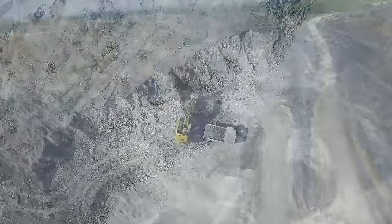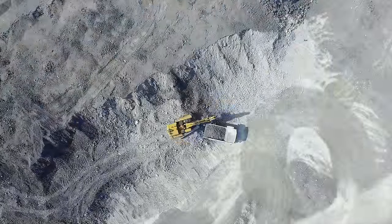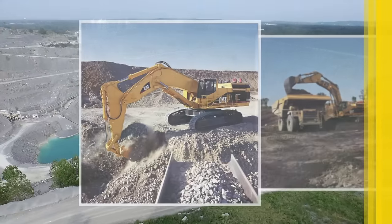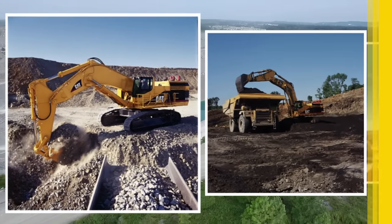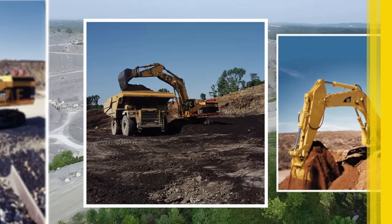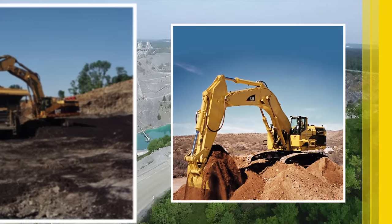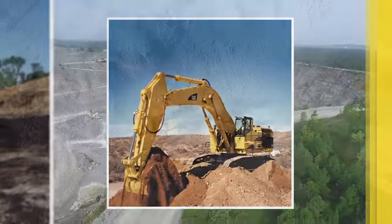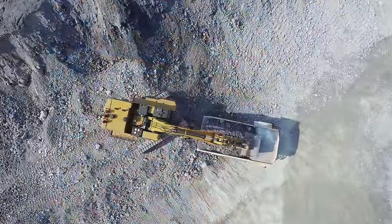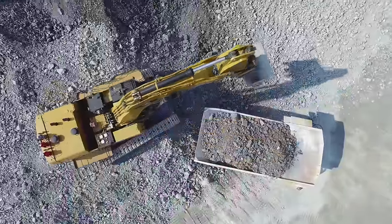The CAT 6015B is a 100-ton shovel built from the ground up to meet your needs. Built on the proud legacy of the CAT 5110B, it offers as much as a 20% increase in production over similar shovels. With more engine power, a larger standard bucket, and class-leading truck pass matches, it operates reliably and efficiently while burning less fuel. Advanced CAT technologies further improve its operating efficiency and contribute to lower costs.